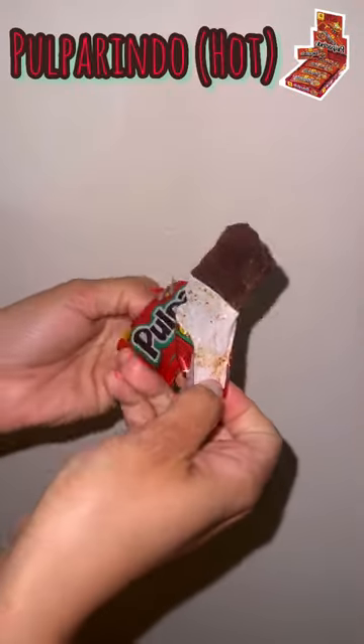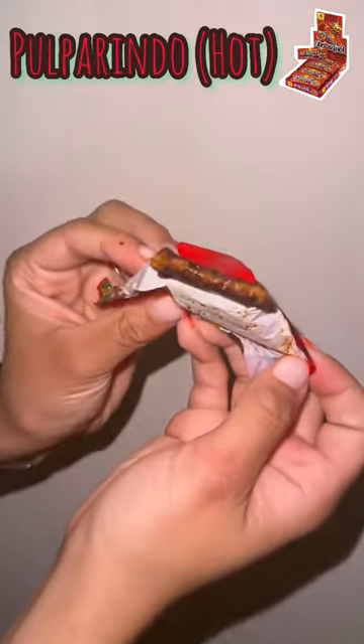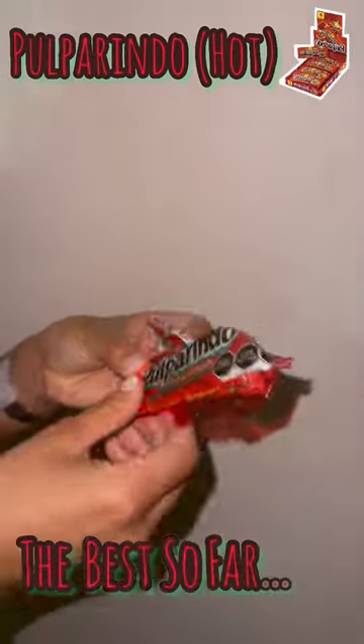Next we got the Pulparino, and this baby is the tamarind version of a Sour Patch. It was very sweet, and out of nowhere it got very spicy. This one is the best so far — eight point seven out of ten.